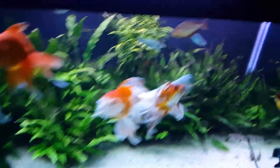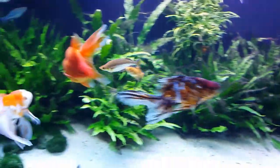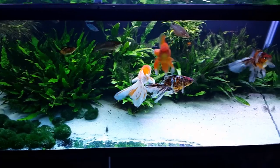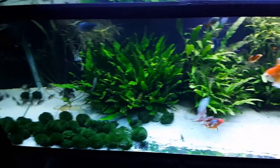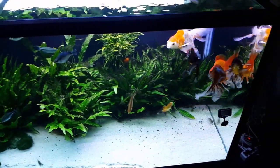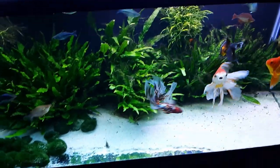This java fern was about the size of this one when I got it, and now it looks like this, so these plants take a long time to grow. This is going to look like a super java fern tank — it's going to look great. They seem to like having the rainbows in here actually, swimming around playing with them. So this was the goldfish tank update.